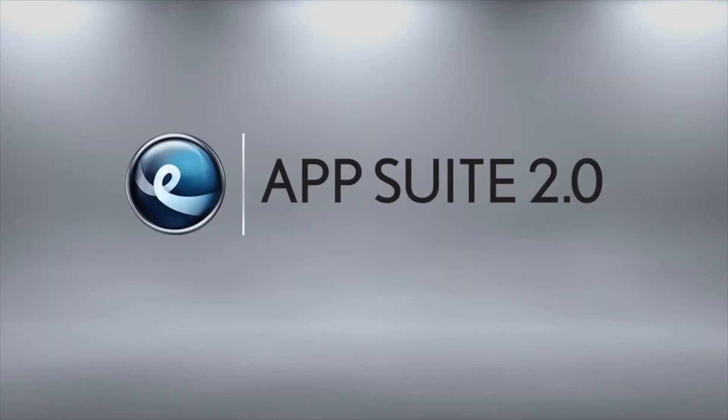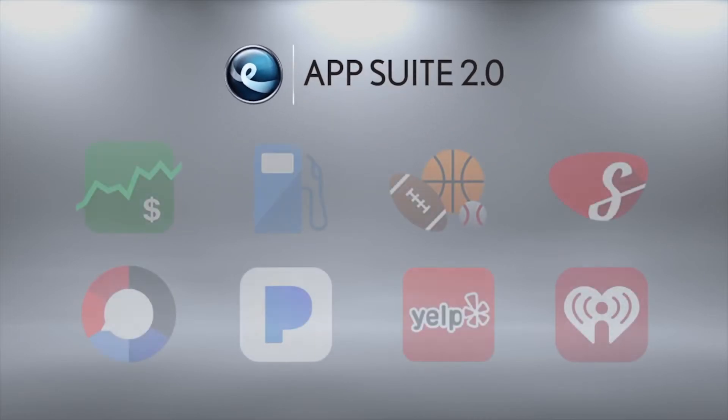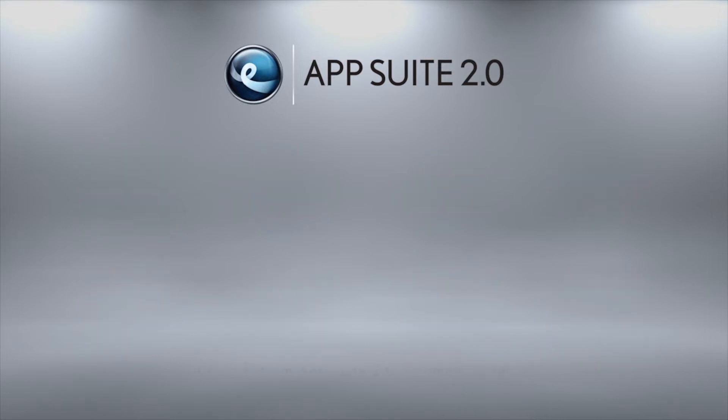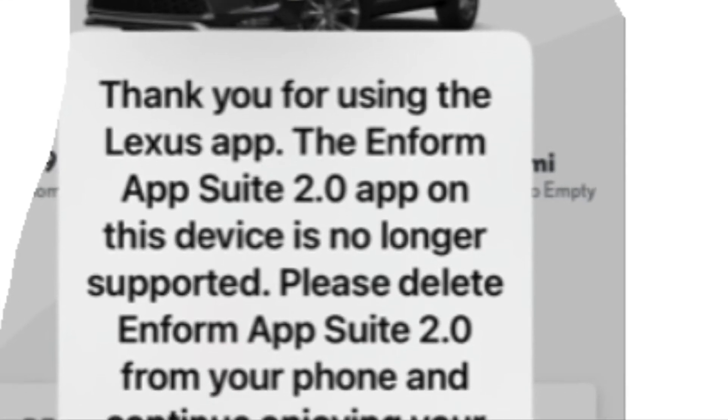For years, I used the Lexus Enform app on my iPhone to access the Lexus app suite on my car. These apps include Alexa, which is great for navigation, and Saved Destinations, which I use all the time.